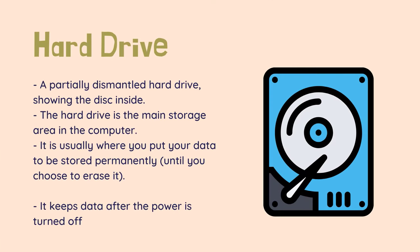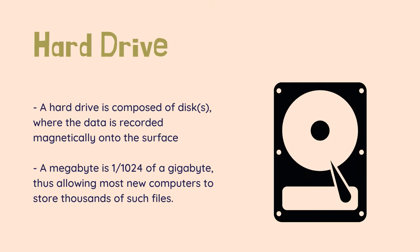Hard drive — a partially dismantled hard drive showing the disk inside. The hard drive is the main storage area in the computer. It is usually where you put your data to be stored permanently, until you choose to erase it. It keeps data after the power is turned off. The official name is hard disk drive, HDD, but is almost always referred to as hard drive. Virtually all of your data is stored on your hard drive.